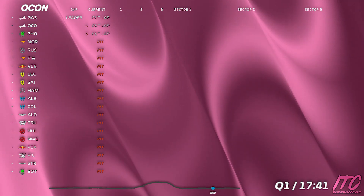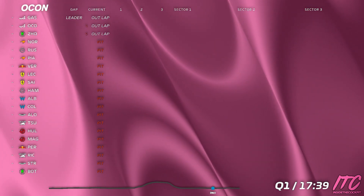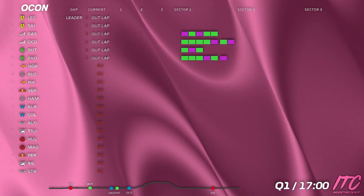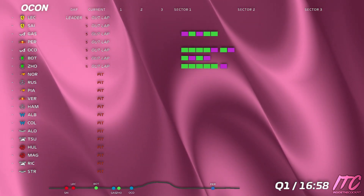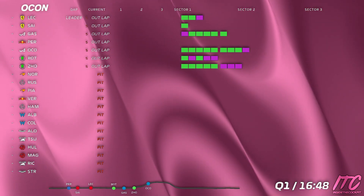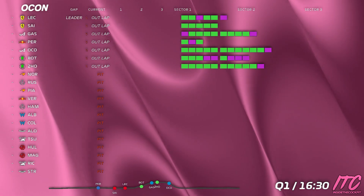Ok, so full throttle all straights, focusing on warming the fronts. Let's do some weaving down to 10, focus on energy on those fronts. Reminder targeting 0 on the dash. Full throttle everywhere and weaving.